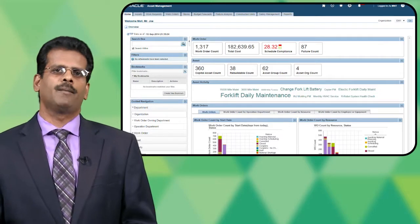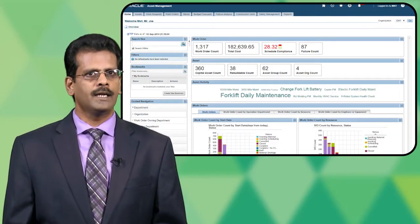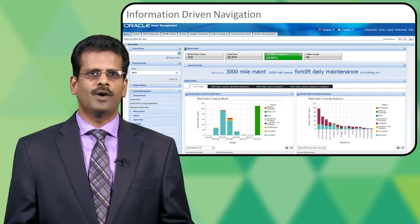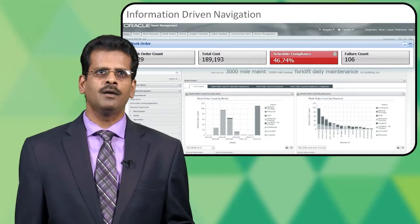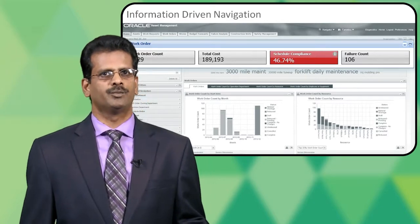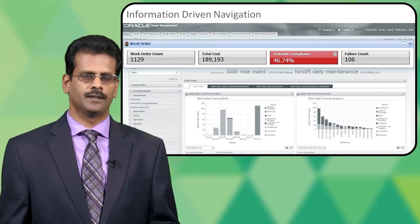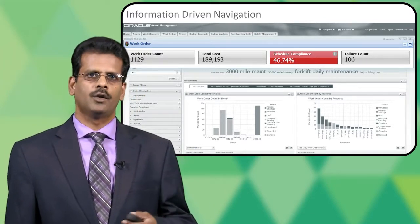I'm a maintenance planner logging into eBusiness Suite self-service management pages for EAM. When I have Endica enabled, this is the screen which I log into. This page contains all the information I need to find answers quickly and make decisions quickly. It has a KPI bar which helps me identify my key metrics. In this case, if I was monitoring schedule compliance and I had a tolerance limit of 50 percent, I can very quickly identify that my schedule compliance is not in line with my expectation, and I could further navigate and figure out what could be causing the schedule compliance issue.